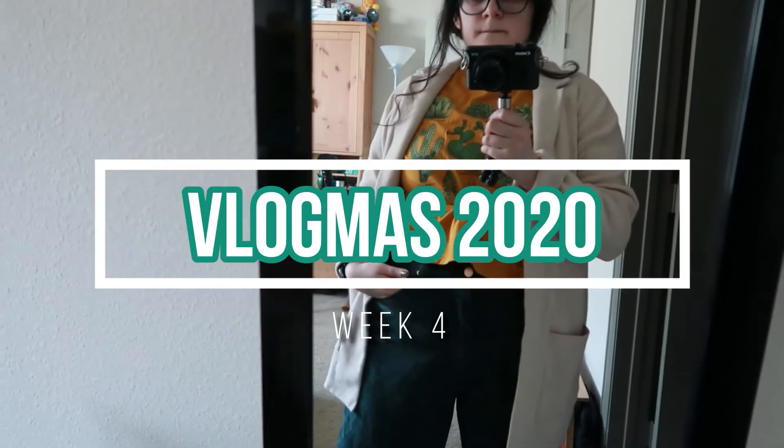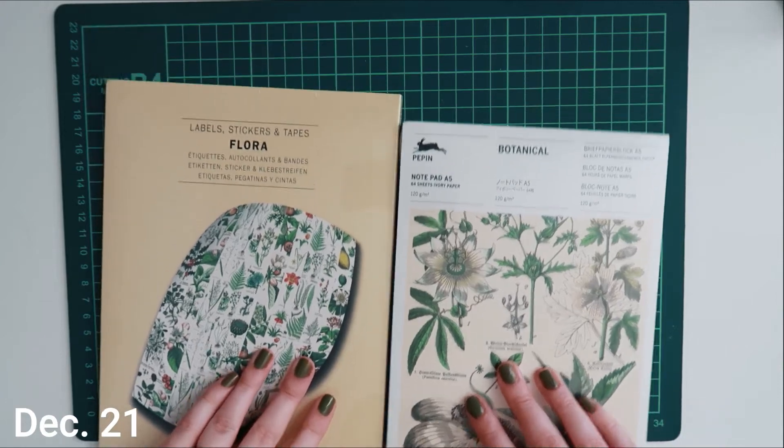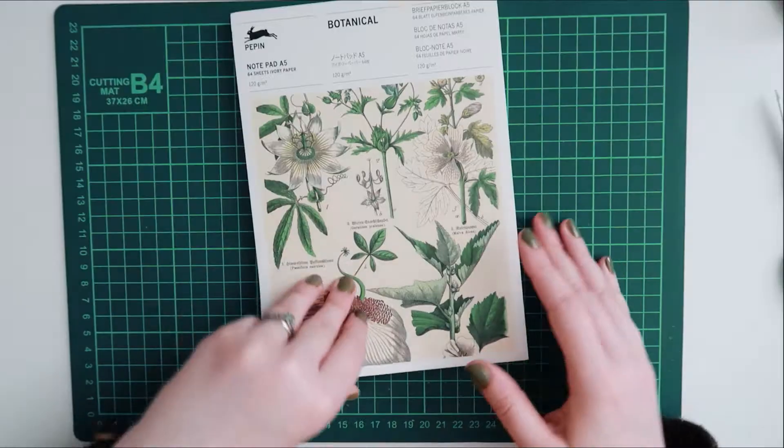Hello again and welcome to week four of Vlogmas. This week did not have as many clips because I was just kind of enjoying my vacation.